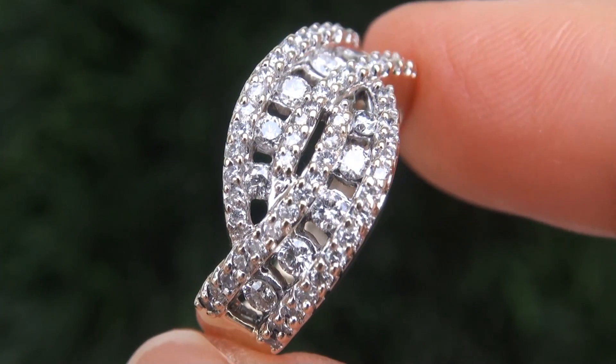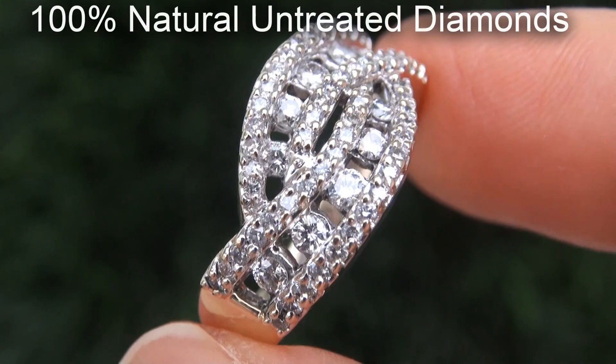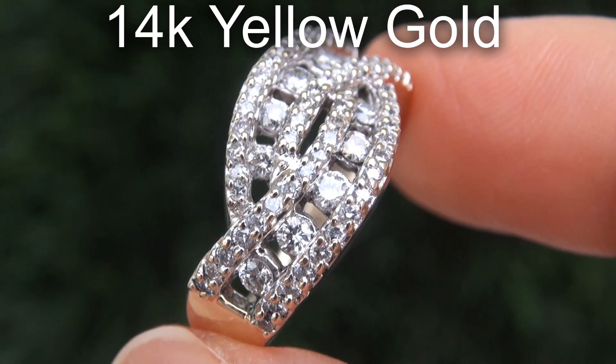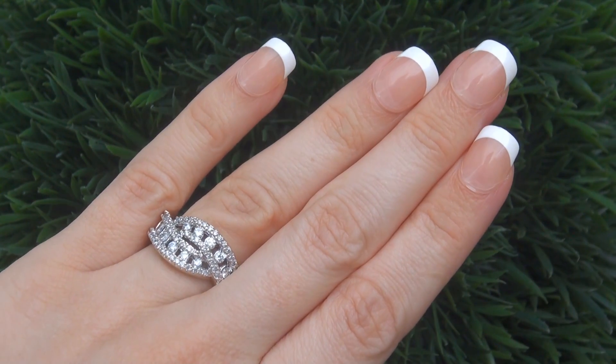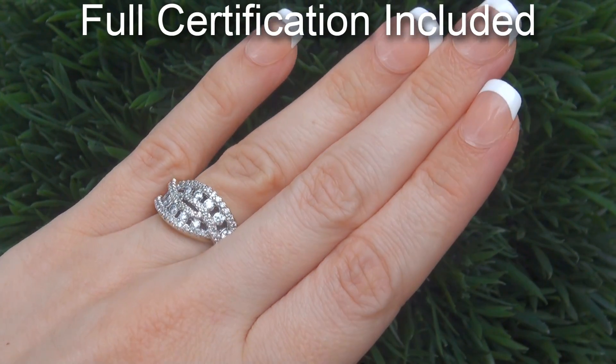Our gemologist checked and verified every aspect of the ring and confirmed these are 100% natural untreated diamonds set into heavy solid 14 carat yellow gold. Included with the item is a certified jewelry report that documents the authenticity, quality and characteristics of the ring.